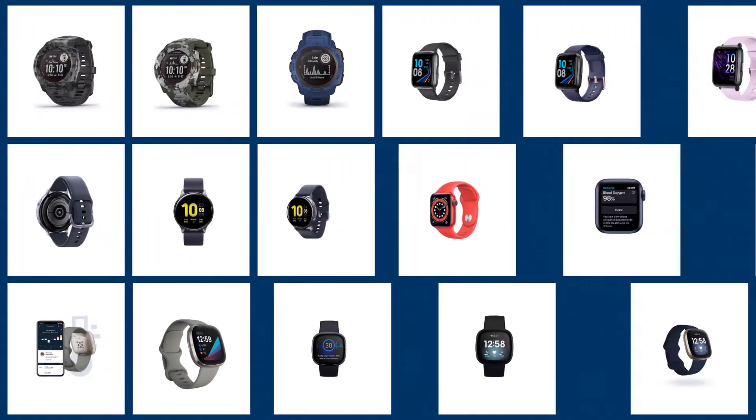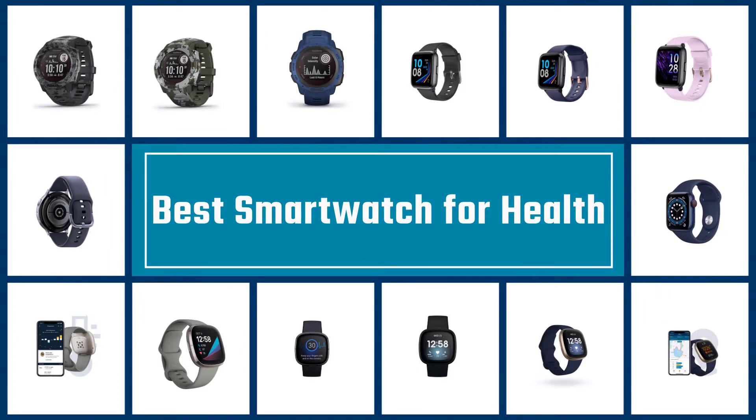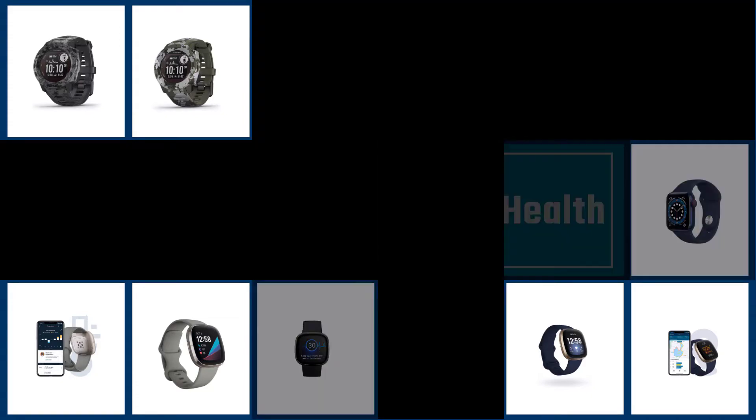A health tracker is a gadget or application for observing and following health-related measurements. This video looks at the best smartwatch for health that you should consider buying.